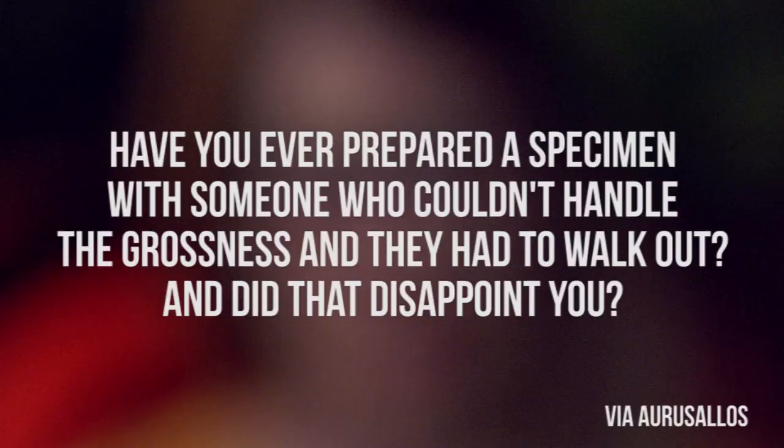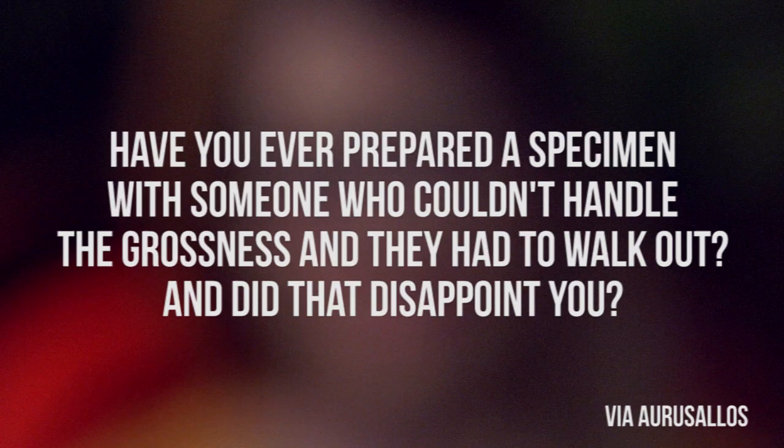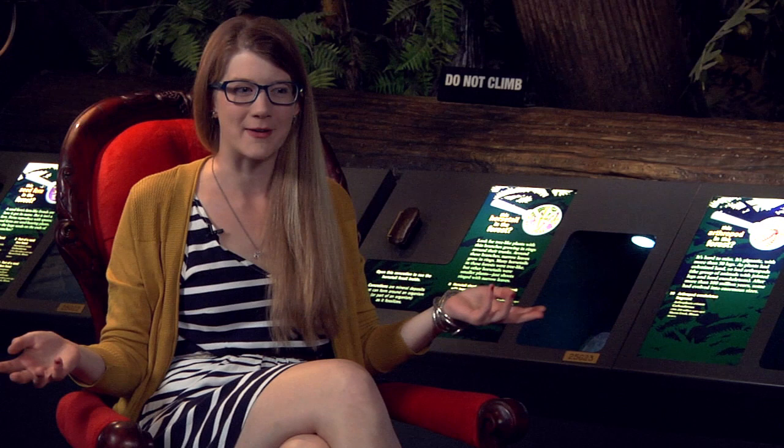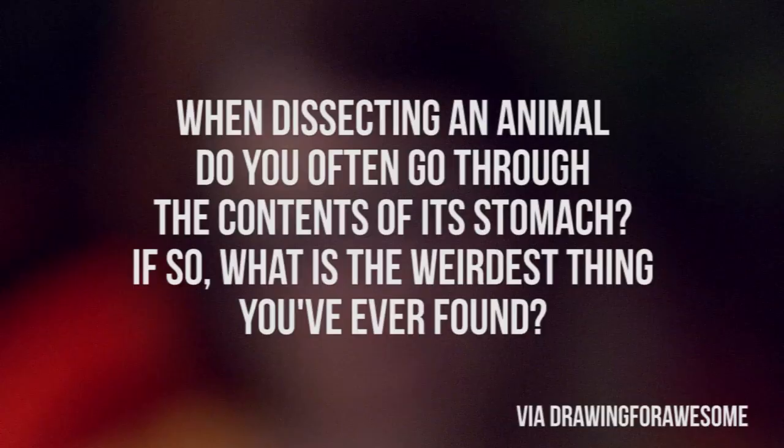Arousalos asked: have you ever prepared a specimen with someone who couldn't handle the grossness and had to walk out? And did that disappoint you? A few years ago I had a new volunteer in the lab helping me dissect and clean the skull of a bobcat. It came in with all the fur on the head and everything, and she did really well during the process, but I couldn't ever get her to come back again. I felt really bad about it — it probably looked a lot like a house cat. But I never judge anybody if they can't handle what's going on in the lab, because honestly, at the end of the day, I'm just really proud of them for giving it a try.